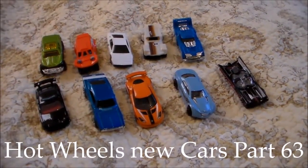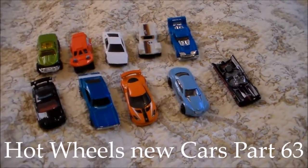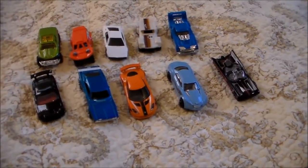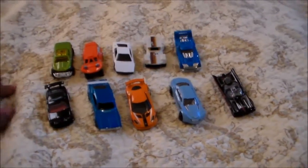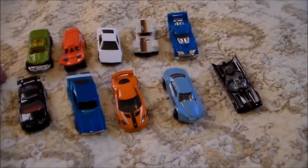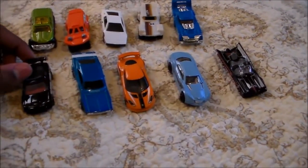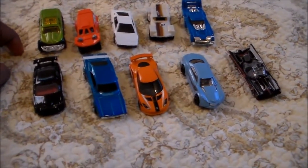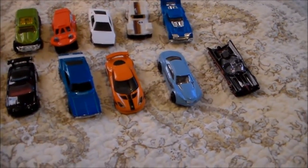Hey everyone, this is EMDSC14R. This is Hot Wheels New Cars Part 63. Yesterday I was out doing some early Christmas shopping with my mom, and I was at Kmart in Exton and I decided to pick up some Hot Wheels cars. These are the ones I chose that I thought were the coolest. Let's get started.